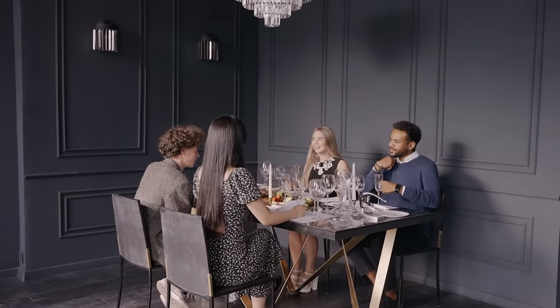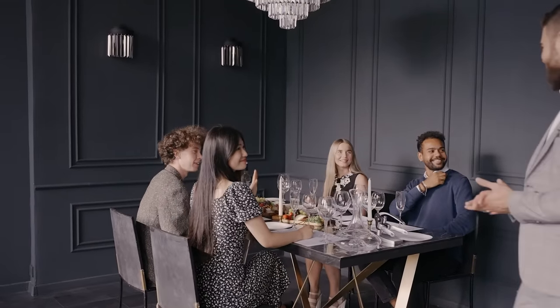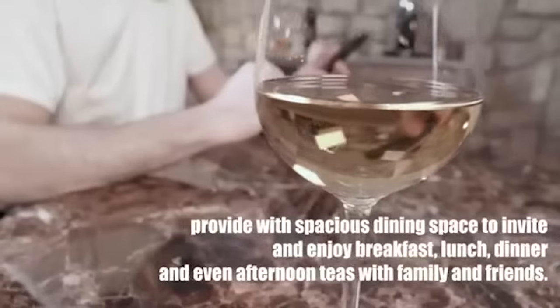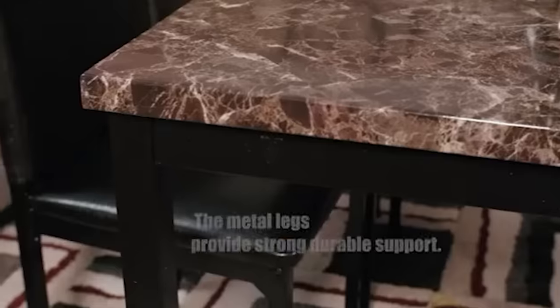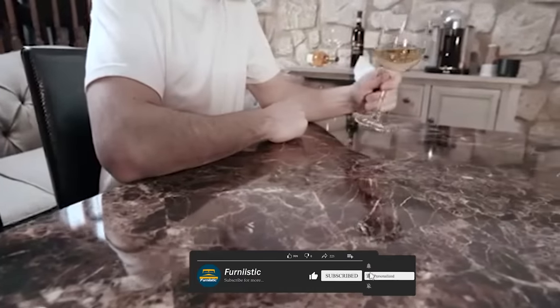Selecting the perfect dining room table takes a lot of thought and care. It needs to be timeless, durable, flexible, and a beautiful piece that fits seamlessly with the design of your home. When shopping for a new dining room table, it is important to know your options. You need to understand the differences between the materials available and what makes the most sense for your home and your lifestyle.